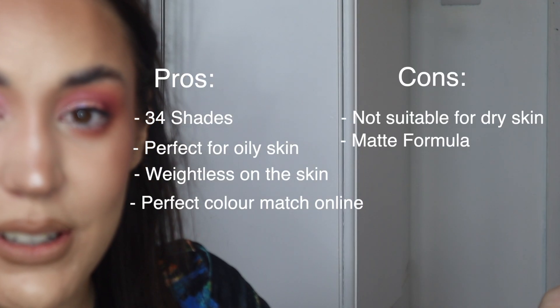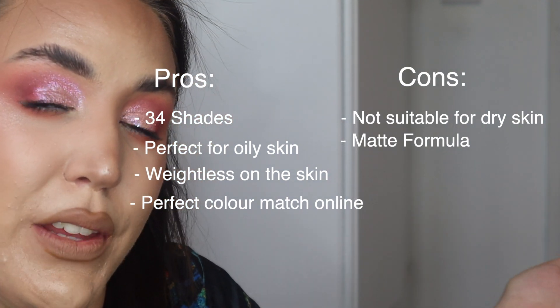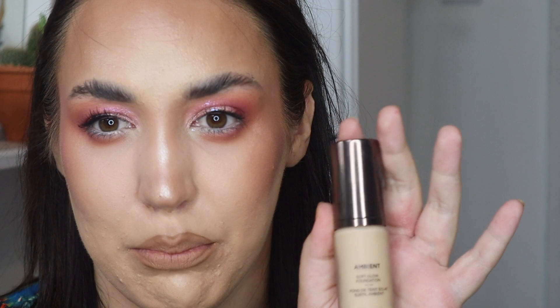Those are my final thoughts on this foundation. I'm going to put the pros and cons on screen and also link them down below so you guys can evaluate for yourself whether you want to buy it. It is quite an expensive foundation, but considering I didn't use that much — I think I used four pumps for a double layer, so two pumps for a single layer — I think it's really really nice. It's very sleek, small to travel with, not a big bulky bottle, and the colour match is perfect.